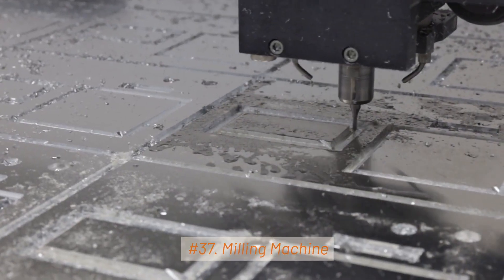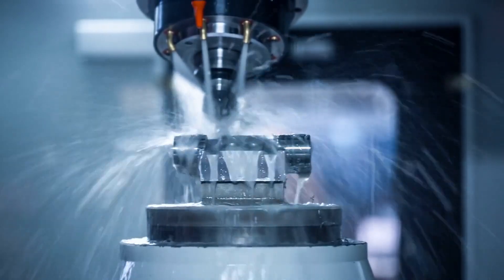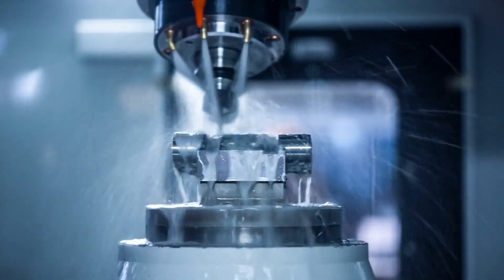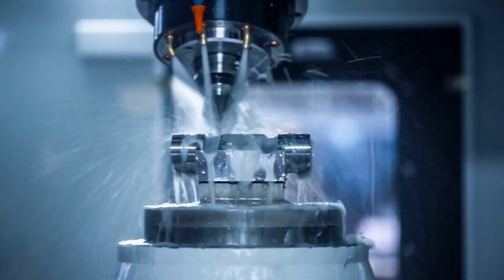37. Milling Machine. Milling machines are used to remove material from a workpiece by feeding it against a rotating cutter. They can produce flat surfaces, slots, and complex shapes.